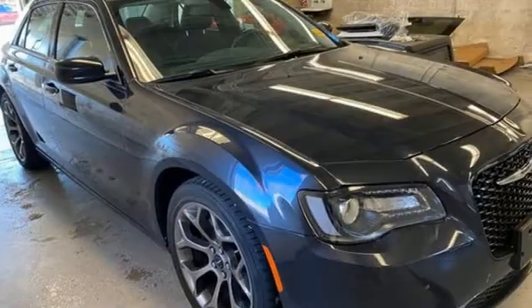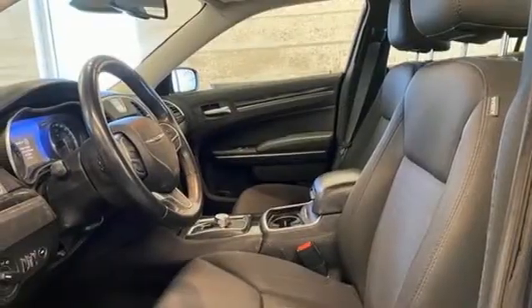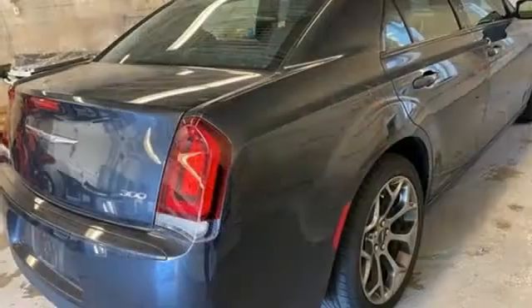Streaming audio, Wi-Fi hotspot, dual-zone climate control, auto-dimming rearview mirror, doors and push-button start proximity key, front heated bucket seats, V6 engine, aluminum wheels, rear wheel drive and automatic transmission.